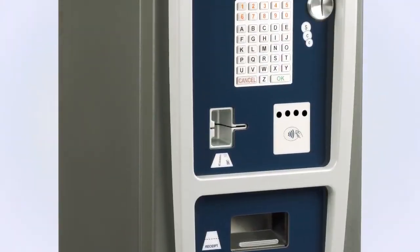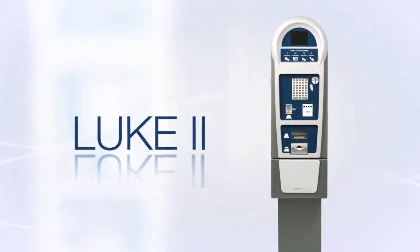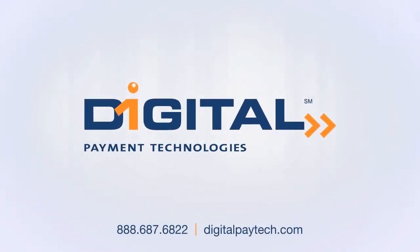Luke 2 is a leading-edge pay station that meets the demands of both parking operators and consumers. To learn more about how Luke 2 can improve your parking operation, contact Digital Payment Technologies today.